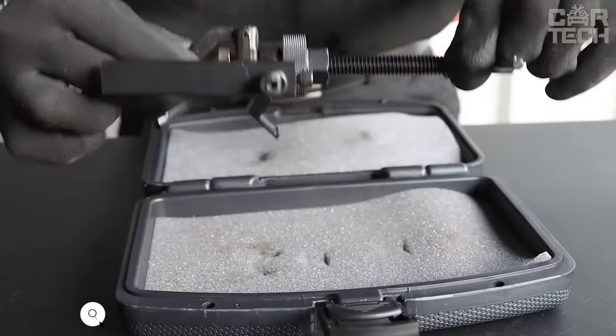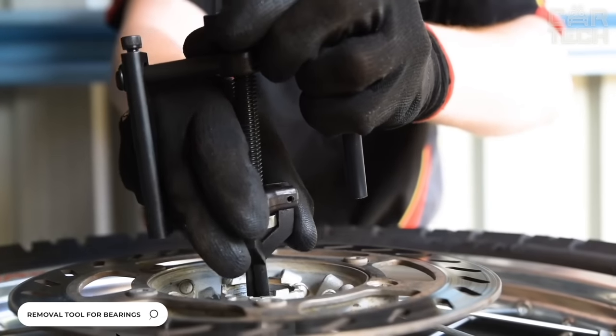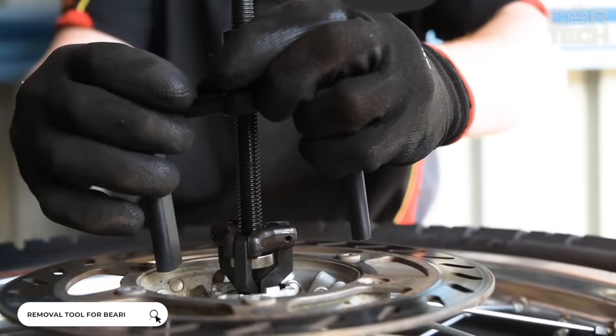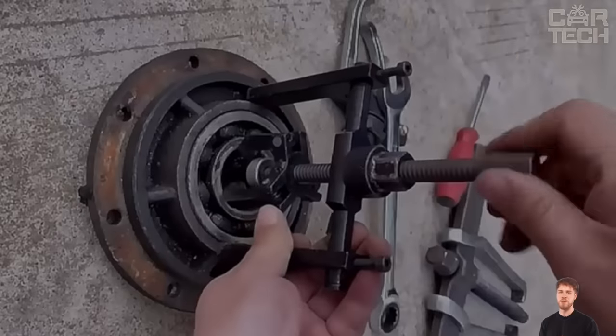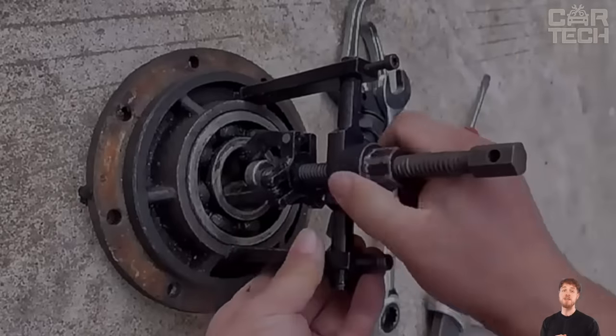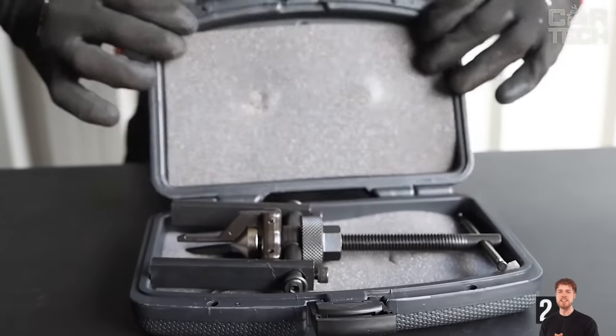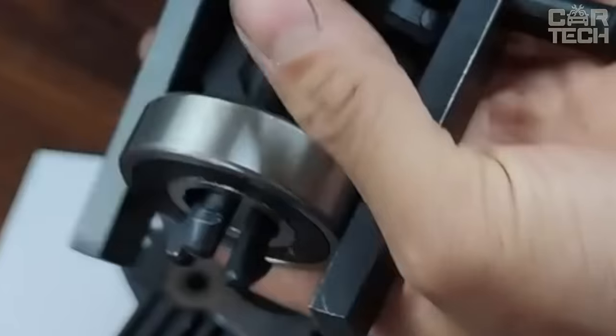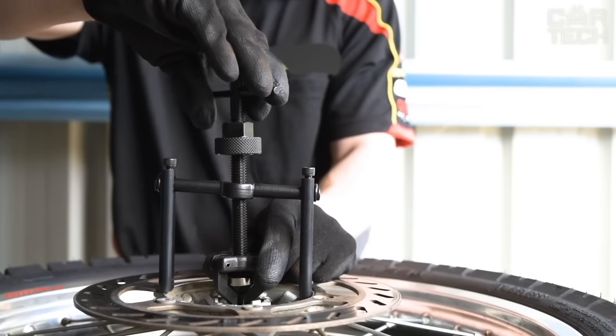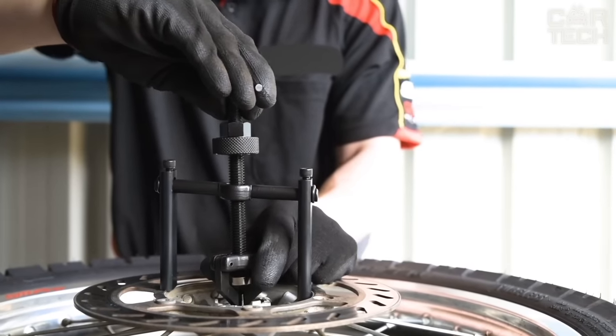Pressed bearings are quite difficult to remove without special tools. Of course, you can go to a service station every time, but you can service your car yourself — which is more pleasant. This tool allows you to easily remove old bearings from their seats. The length of the puller is 200 millimeters and the maximum diameter for work is 86 millimeters. The puller is made of carbon steel, which ensures quality and high durability, and is painted black.